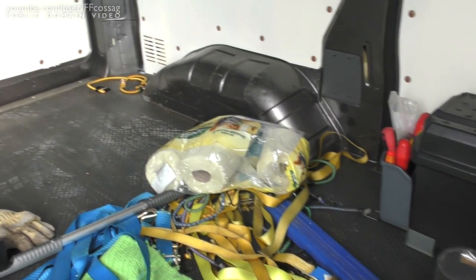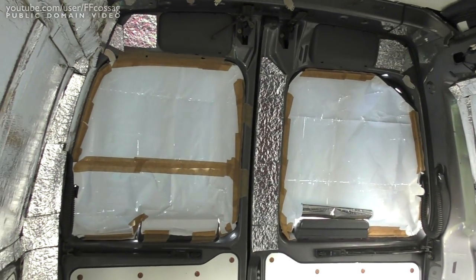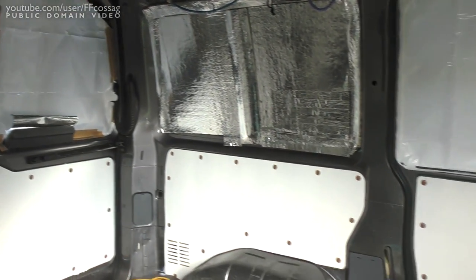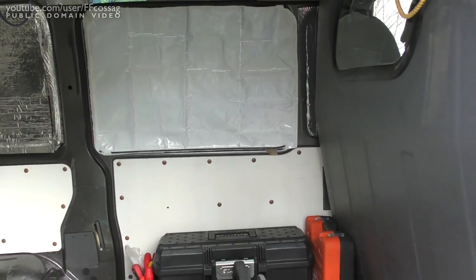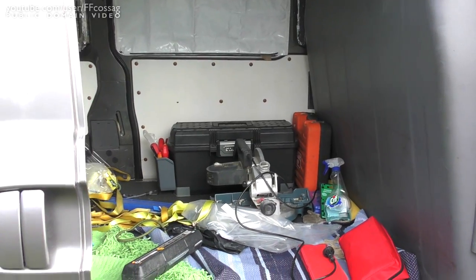I'm going to have to clean this thing out, and I'm going to make some improvements. I learned a thing or two about van dwelling the last time I was in this thing, mostly about how to organize stuff. I actually had way too much stuff with me, which made everything a bit more cramped than it really had to be.